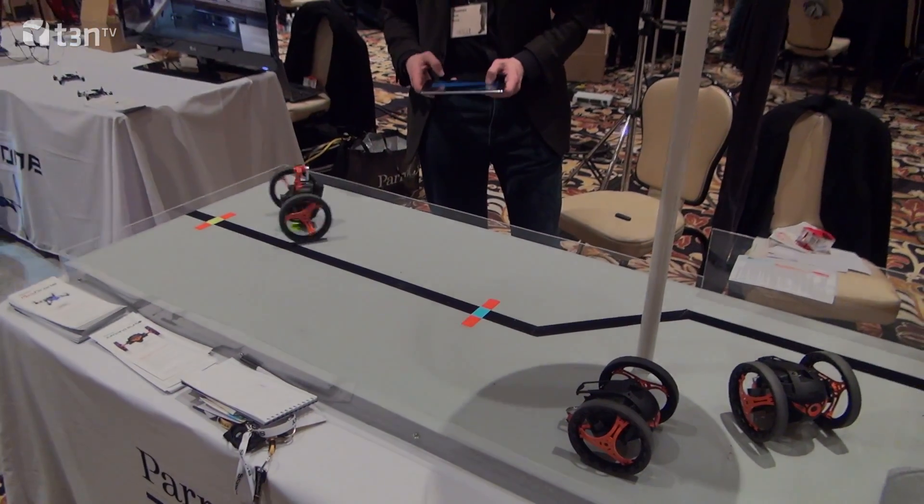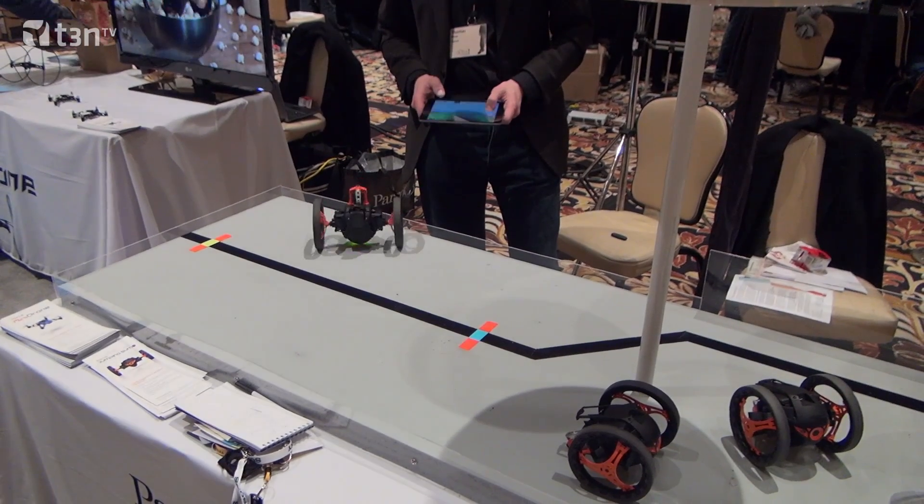Hey guys, this is Moritz Votitre and we are live from CES 2014 with the guys from Parrot. We've known the company for their flying drones so far, and what they're presenting here is another new toy which is running on the ground. So Thomas, tell us something about the new toy. This new toy is running on the ground.